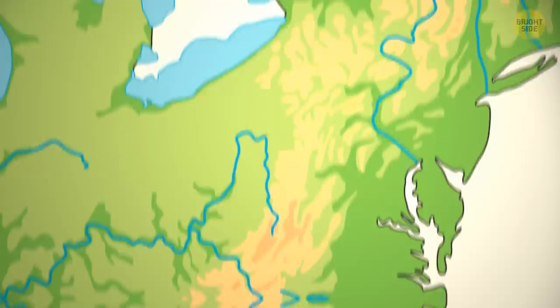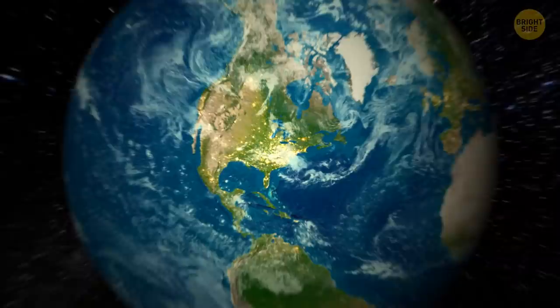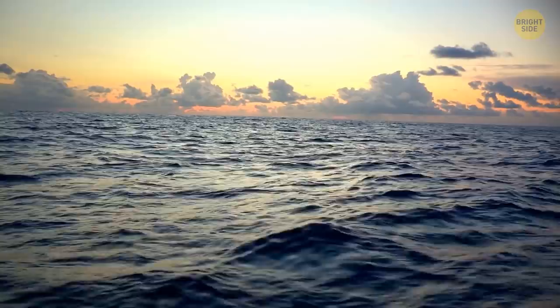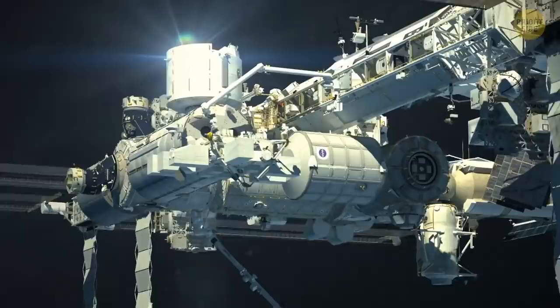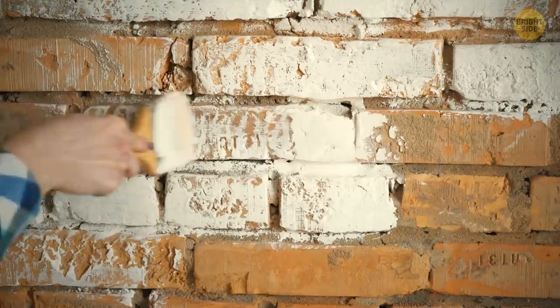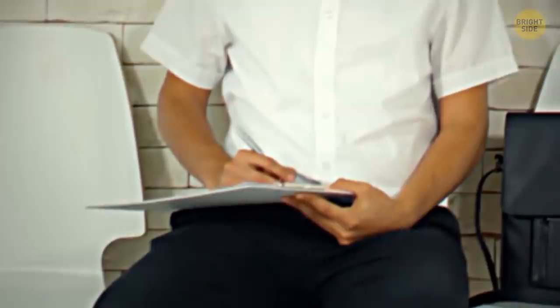An average person will grow 600 miles of hair in a lifetime — about the distance from New York City to Dayton, Ohio. Point Nemo in the Pacific Ocean is the most remote place on our planet, more than 1,600 miles from any coast. If you traveled there, you'd be much closer to astronauts on the International Space Station than to any human on Earth — the ISS orbits just 250 miles above the surface. Watching paint dry is a profession: you sit in front of a freshly painted wall, track how the paint texture changes, where it cracks, and give a detailed report based on your thrilling observations.